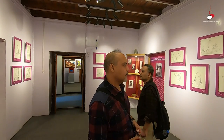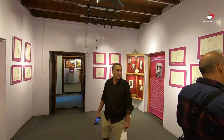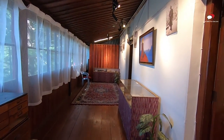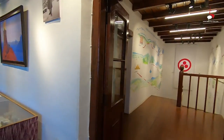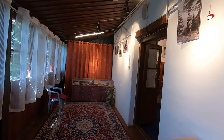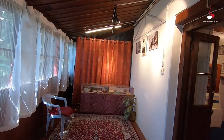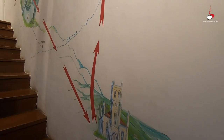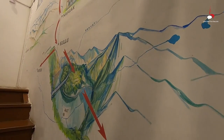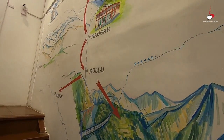The building that now houses this gallery once served as the residence of Nicholas Roerich. Himachal Pradesh and the Russian government have formed a trust to run this art gallery as a heritage museum. While the ground floor has Roerich's artworks and collections from India and Russia, his private rooms have been preserved on the upper floor of the museum.